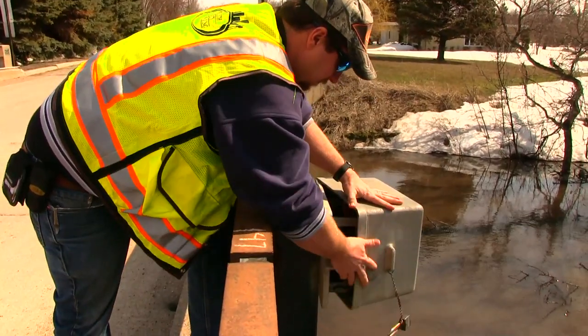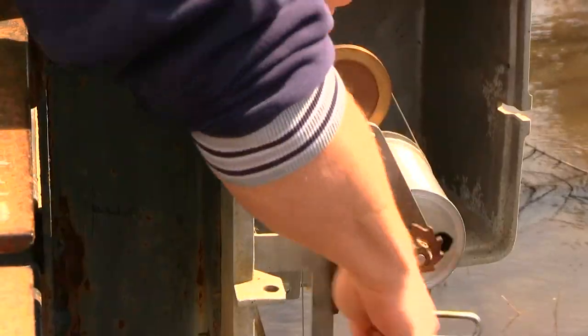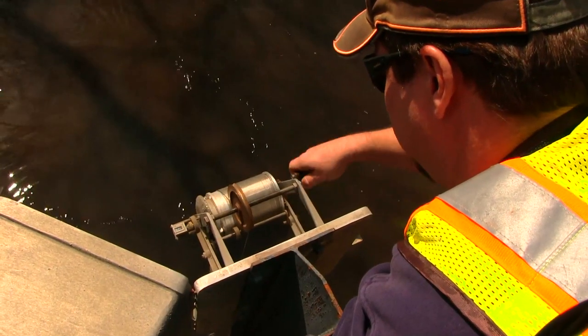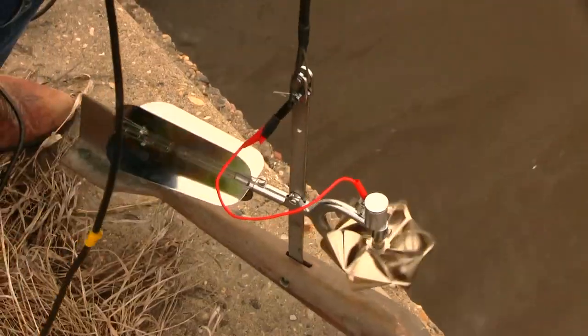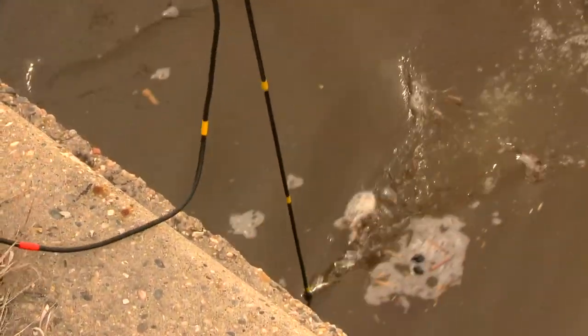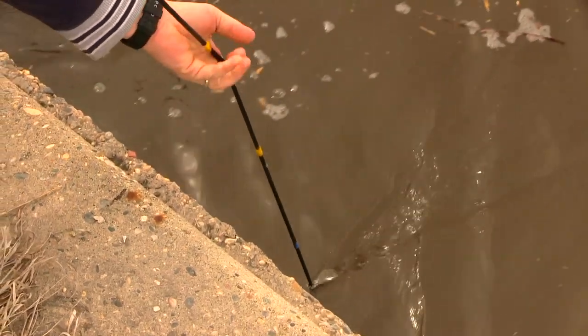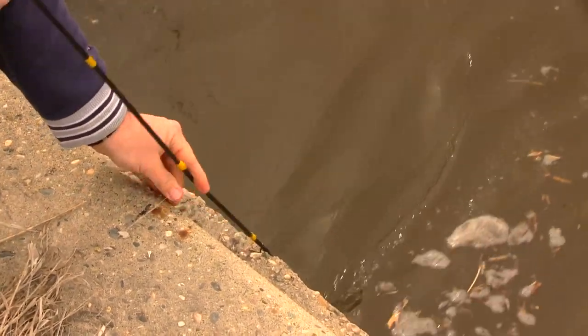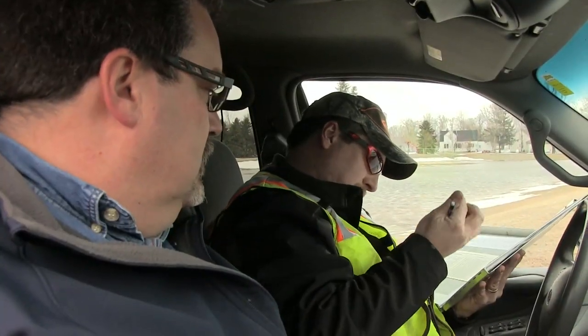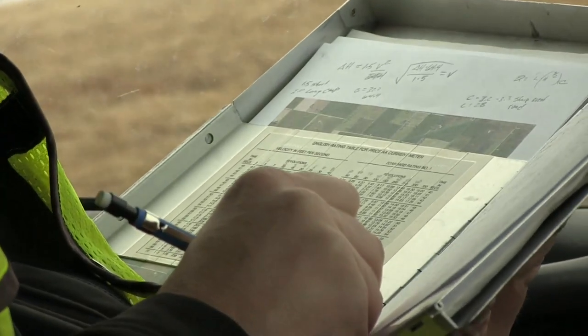We've got the gauging station set up out there and we monitor those flows and those stages. If it's a gaugeable site, maybe the gauging crew will want to gauge it today. Any opportunity we get to measure it again, we keep measuring because it just refines that data even better. We dispel a lot of myths, a lot of disagreements. They always say whiskey's for drinking and water's for fighting — well, we're putting the kibosh to a few of these fights.